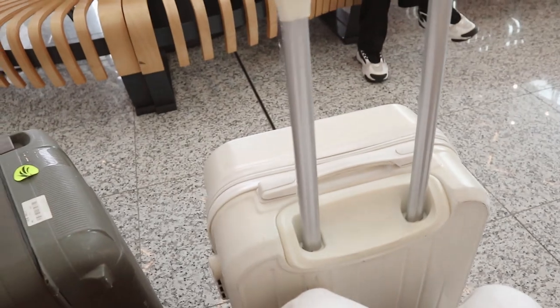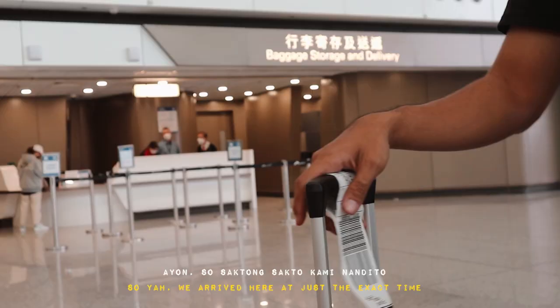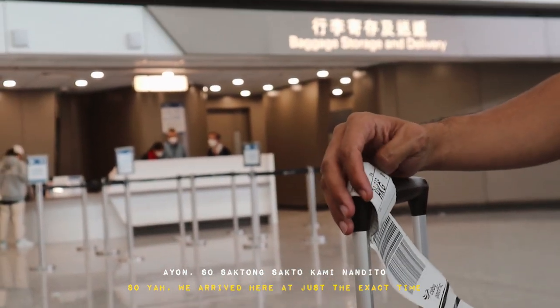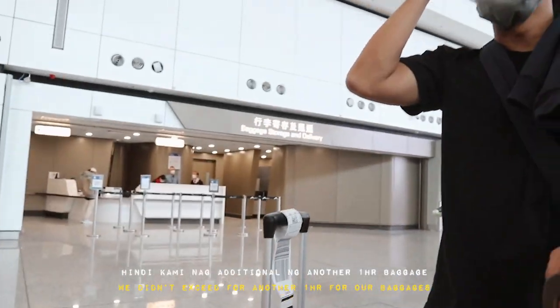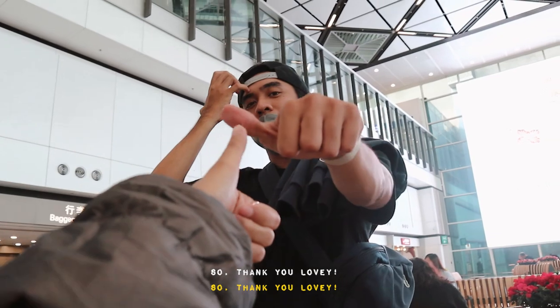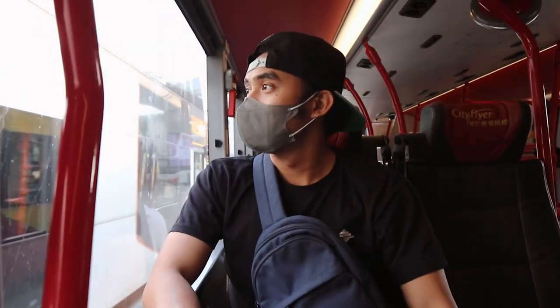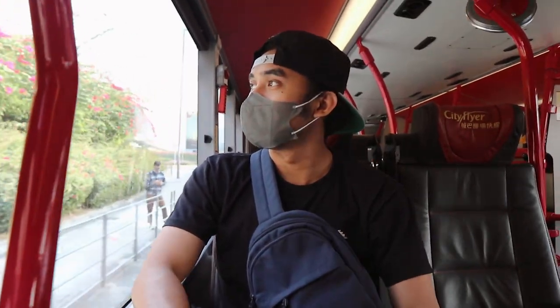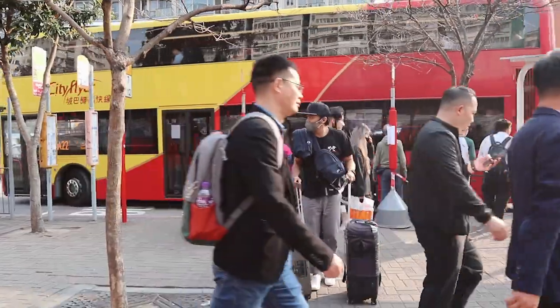We actually rushed back to the airport because we don't want to pay for extra charges on our luggages. From Hong Kong International Airport we had a 30-minute ride going to the city, and finally we're going to check in.